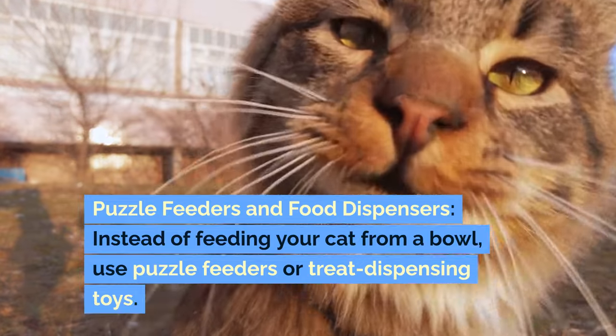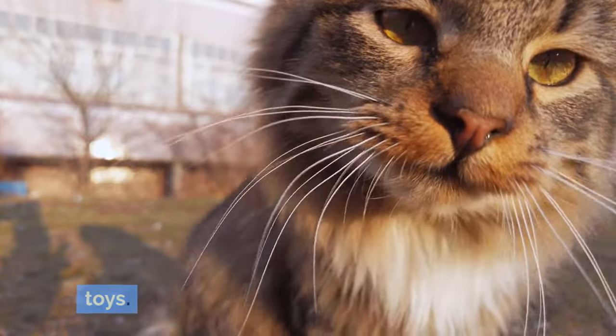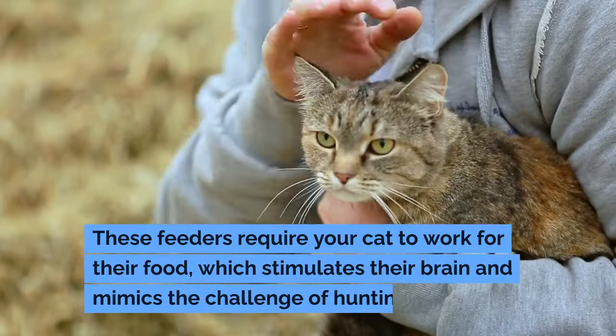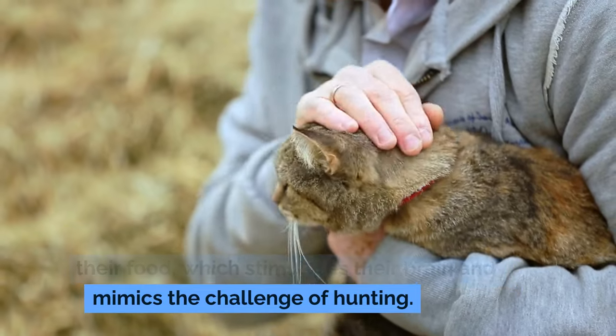Puzzle feeders and food dispensers: instead of feeding your cat from a bowl, use puzzle feeders or treat-dispensing toys. These feeders require your cat to work for their food, which stimulates their brain and mimics the challenge of hunting.